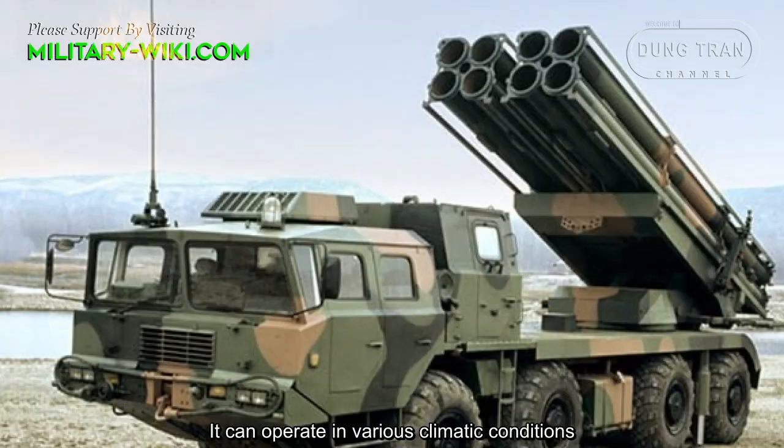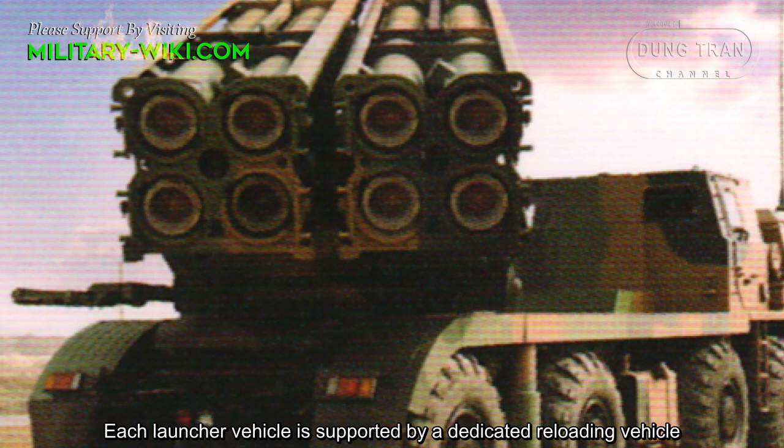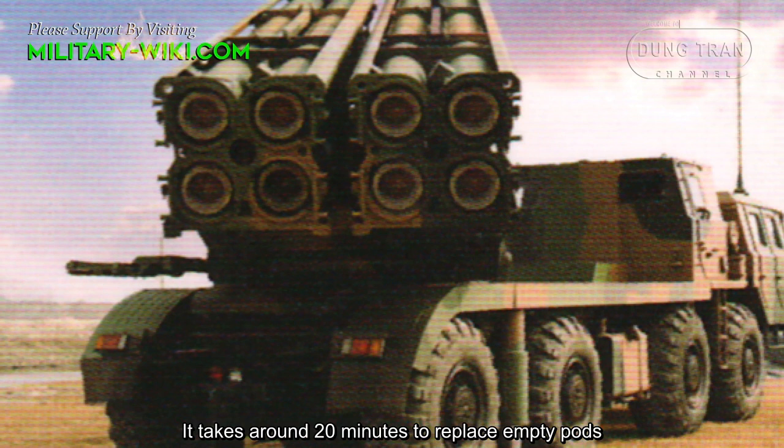Each launcher vehicle is supported by a dedicated reloading vehicle. It is based on a similar 8x8 heavy high-mobility chassis and is fitted with a crane. It takes around 20 minutes to replace empty pods.